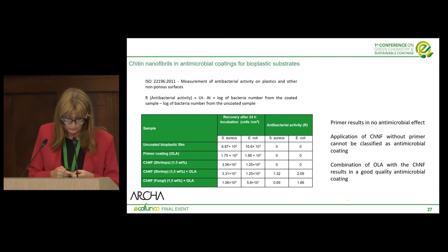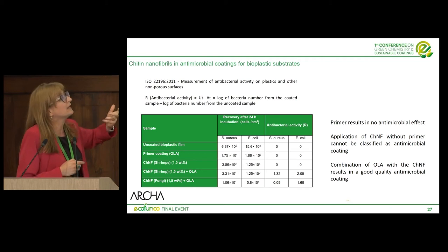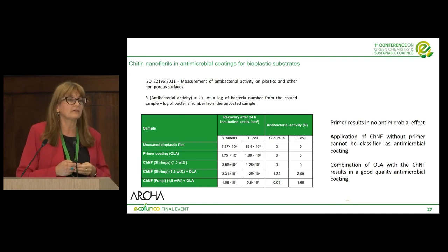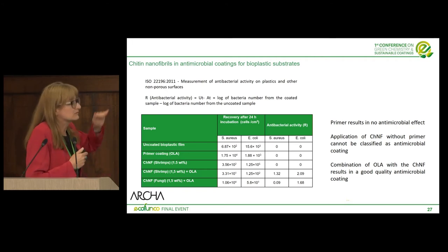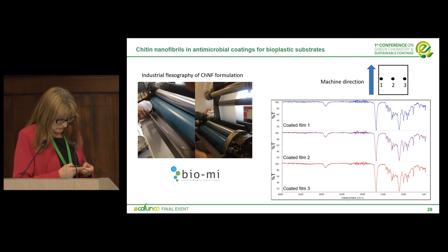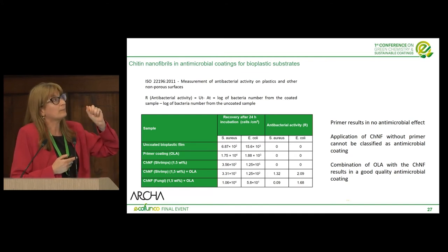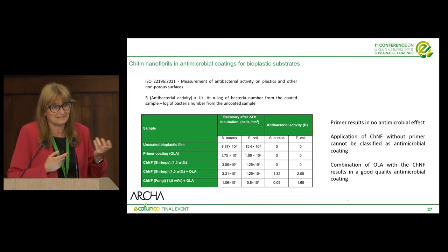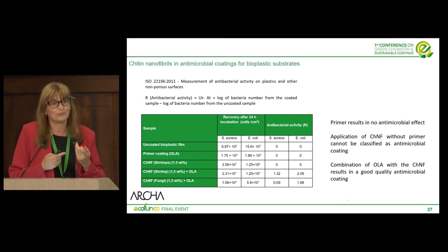Another interesting result was that chitin nanofibrils alone on bioplastics could not produce antimicrobial properties, nor could oligomeric lactic acid alone — but combined together, they did. The predisposition of chitin nanofibrils within this compatibilizer for surface treatment likely enhances these properties. The results suggest that fungi-based chitin nanofibrils are less polar, probably due to the presence of beta-glucans that are not dissociated. However, this interpretation requires further supporting data.